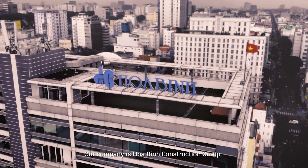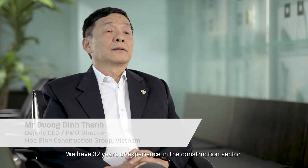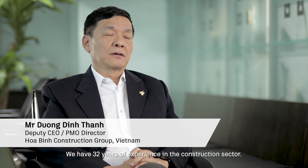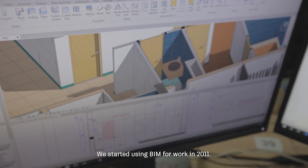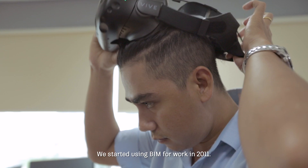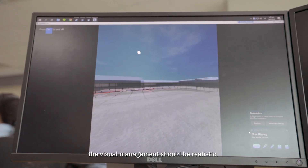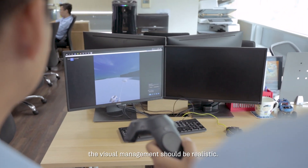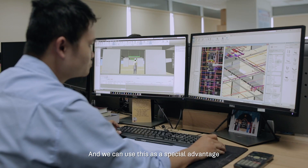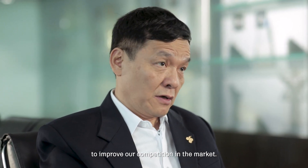Our company is Huabing Construction Group. We have 32 years of experience in the construction sector. We started to enter the BIM world until 2011. We do think that in the future, visual management should be a realistic thing, and we can use this as a very special advantage to improve our competition in the market.